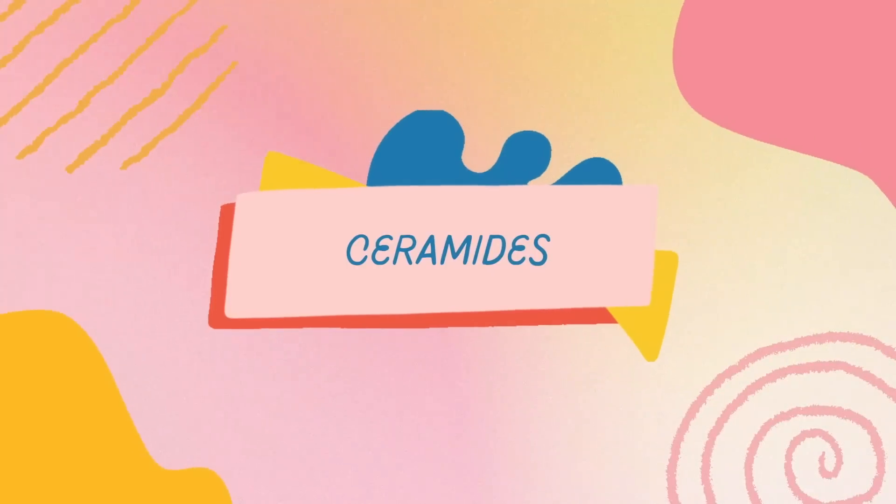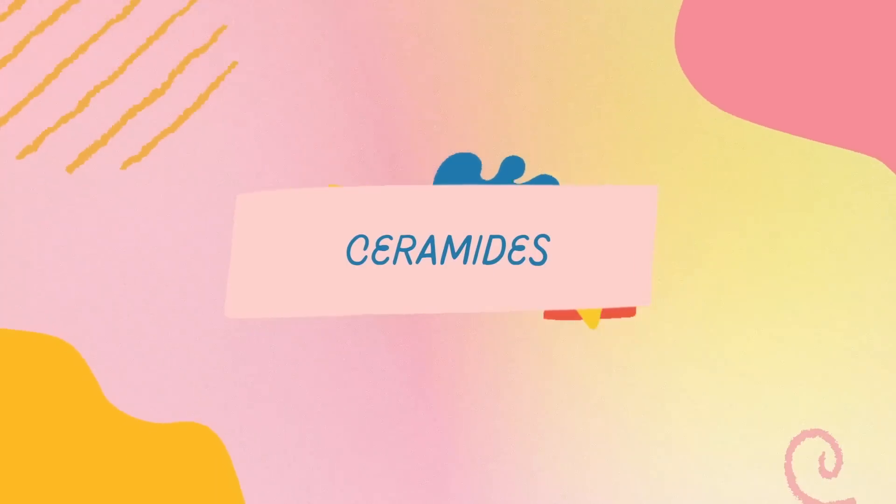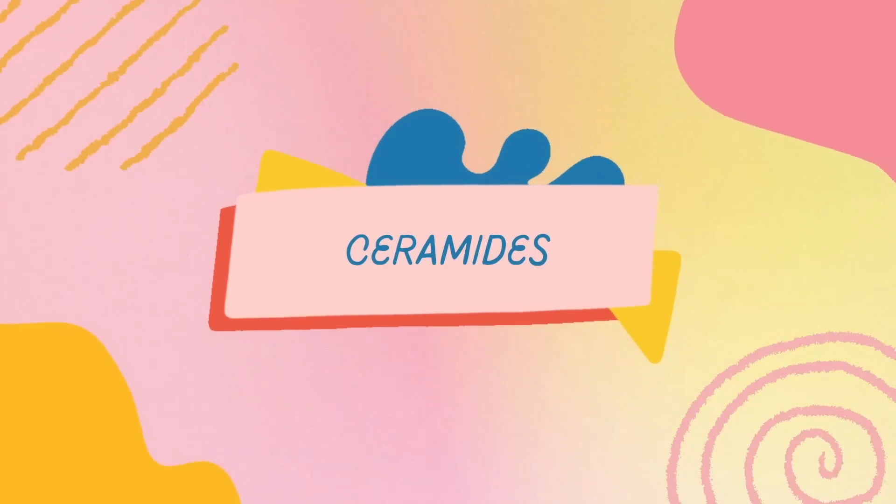And last but not least, let's talk about ceramides. Ceramides are fatty acids that are important in the structure and maintenance of the skin barrier. Their role is helping to keep irritating things out and moisture in. One of my favorite products is CeraVe Moisturizing Cream — I also like the Equate dupe version, which is about $5 less.